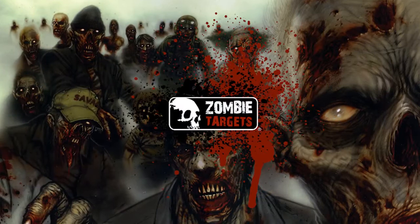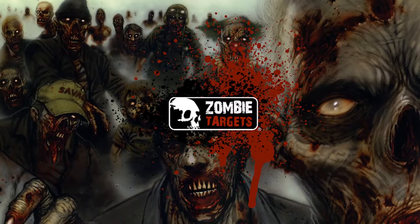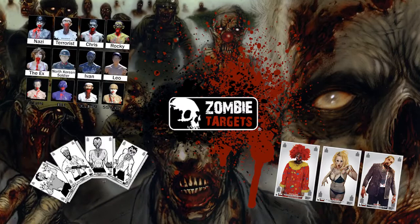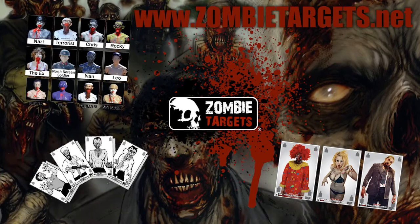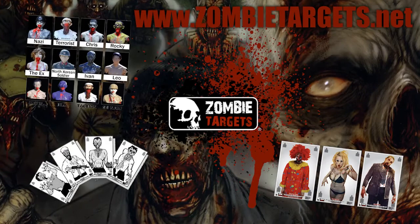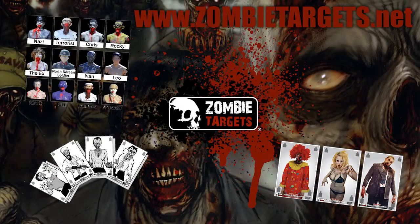I'd like to give a big thank you to Joe from ZombieTargets.net. They were kind enough to donate a bunch of zombie targets and stickers. They have a huge selection of black-and-white zombie targets, color zombie targets, and bleeding zombie mannequin targets — it actually bleeds when you shoot it. They also have mannequin heads and all kinds of cool zombie-related stuff for fun shooting. We're going to be throwing those targets and stickers into the prize packages. Check out ZombieTargets.net for all your zombie shooting needs.